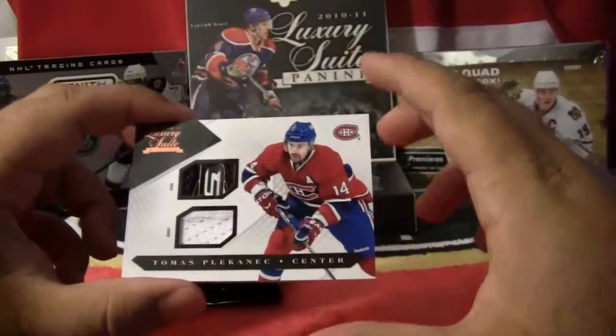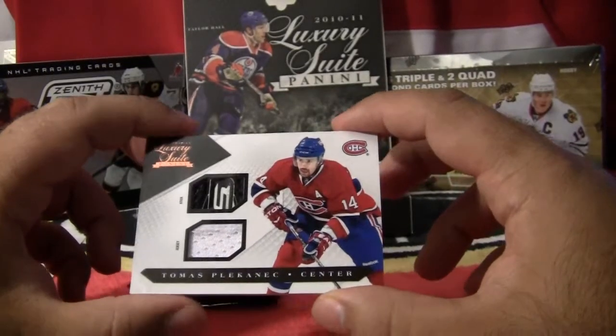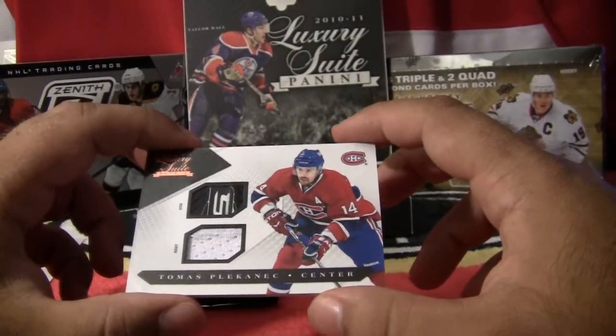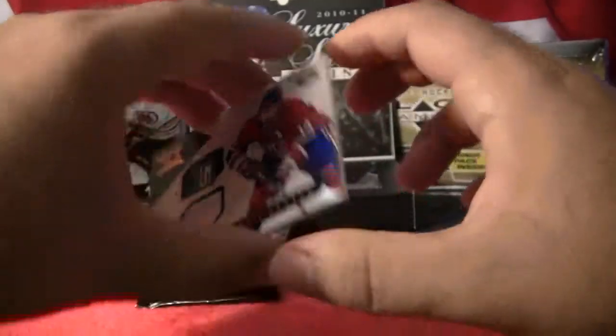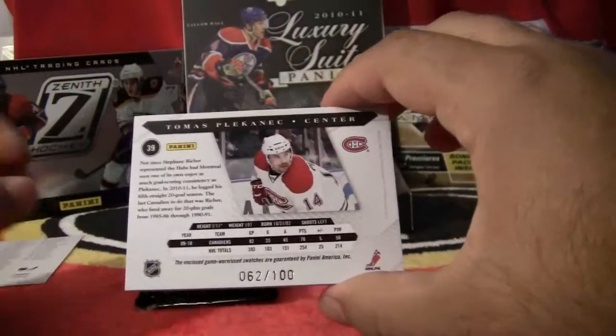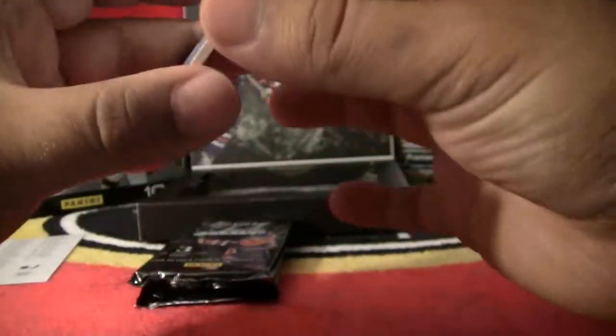And our next hit — a nice one for the Montreal Canadiens. This is Thomas Blacanek. This is a jersey and a stick card. Jersey and stick, Thomas Blacanek. This card is numbered 62 out of 100. So a nice hit for Montreal.